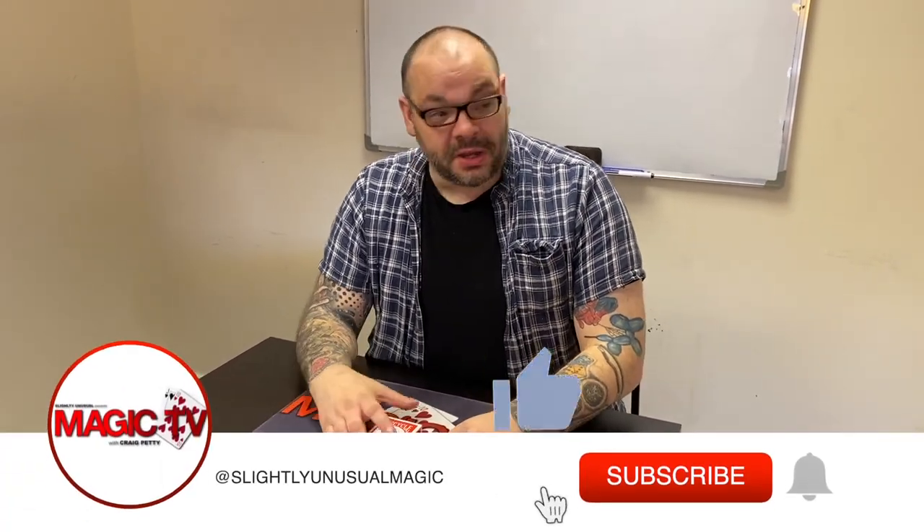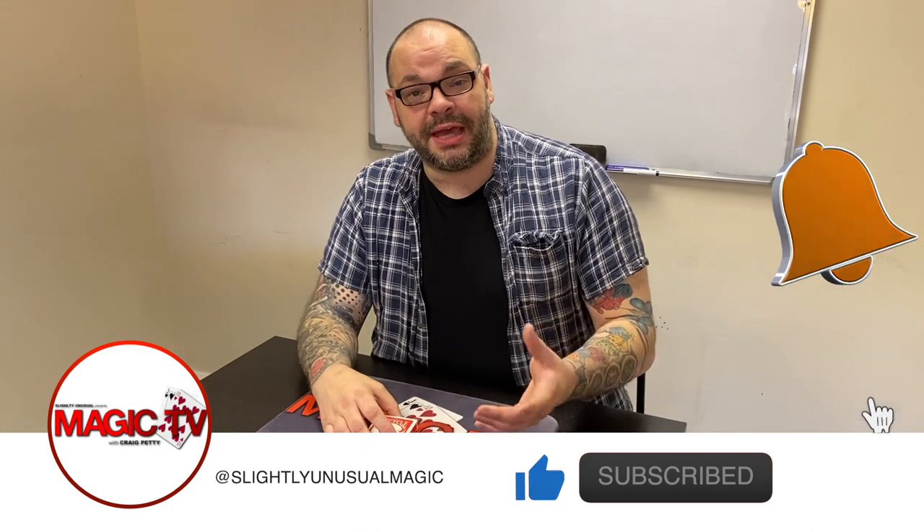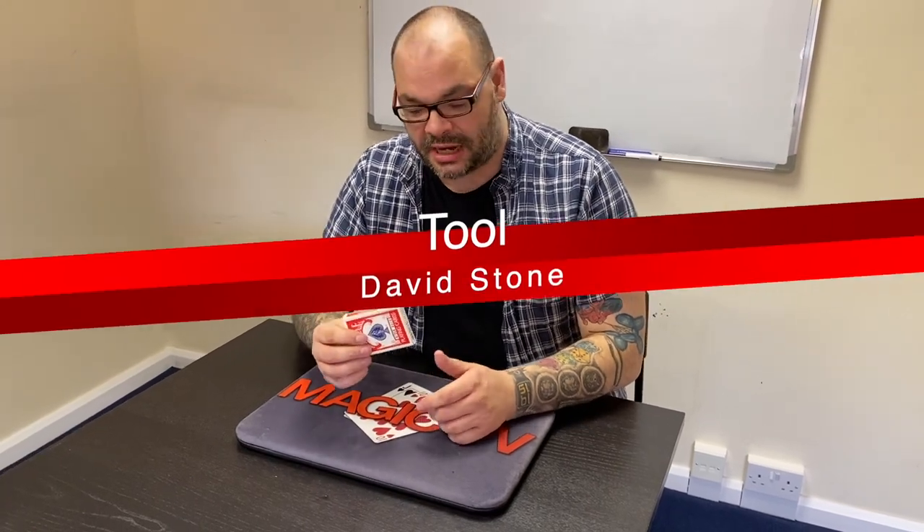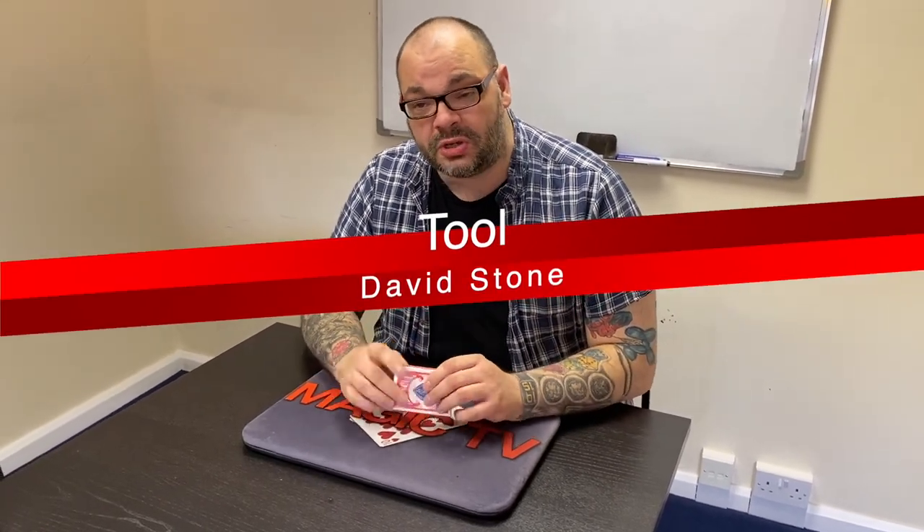Hey guys, welcome back to Magic TV. My name is Craig, it is six o'clock, it's time for a magic live. Today I'm going to be performing a routine using the gimmick Tool by David Stone. If you don't know it, it's an amazing gimmick — there's a whole bunch of stuff you can do with it. I'm using it for this particular routine. I'm not going to tell you what the routine's called because I don't want to give anything away.